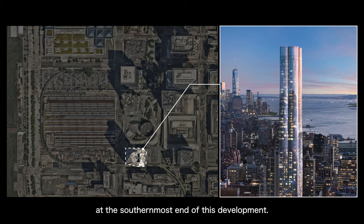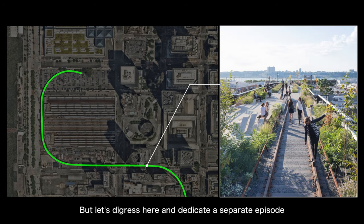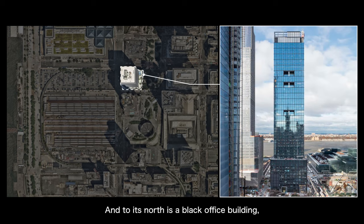At the southernmost end of this development, it connects to one of New York's most famous developments, the High Line — but let's dedicate a separate episode to that. At the northwest corner of the plaza is a high-rise hotel and residential building, 35 Hudson Yards, designed by SOM. To its north is a black office building, 55 Hudson Yards, designed by KPF.